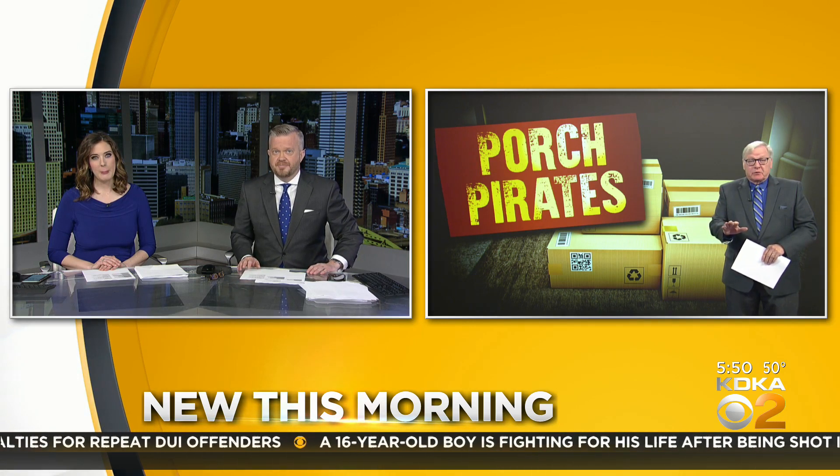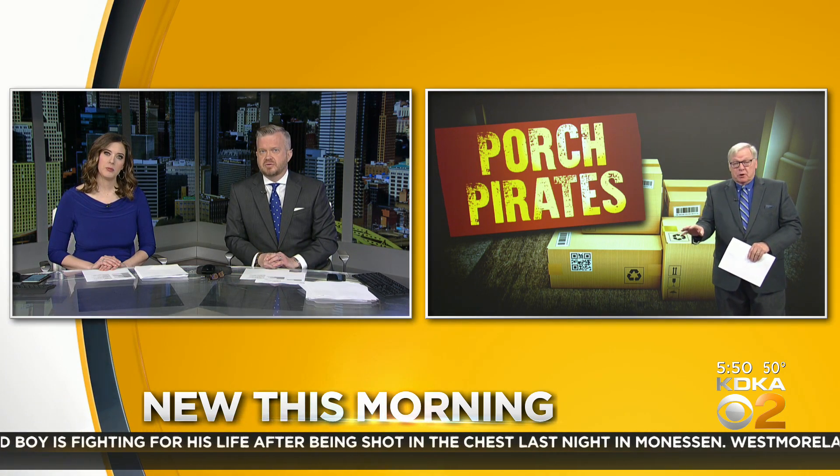It almost sounds like we need a neighborhood watch program just to protect our packages. When porch pirates are caught, it's often because an alert neighbor sees it happen and calls in the license number on the car. The key is to be alert to what's going on in your neighborhood, especially if you see somebody following the truck.